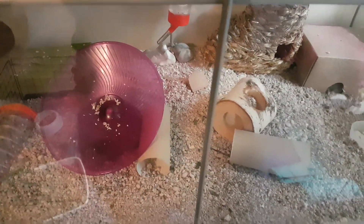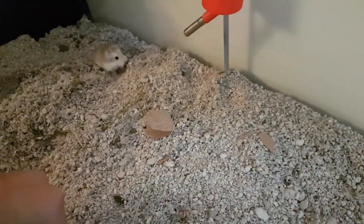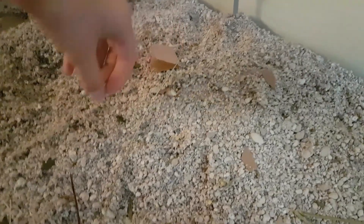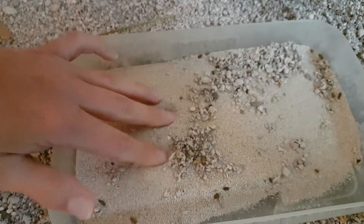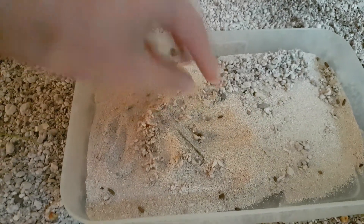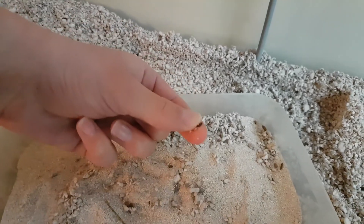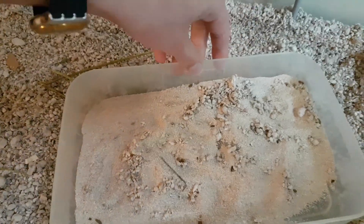I've just taken everything out and he's going to get a bit freaked out now — he's panicking and starting to eat his food. But as you can see, it's really not that messy. There's barely anything — that's not even a poo, it's like a bit of leaf. It's really different from having a Syrian. Even the sand bath — I haven't cleaned that out for weeks and it's just got some little poos in it. With a Syrian, that whole area would just be soaked — you'd have to clean it out almost every day.